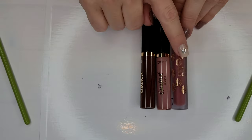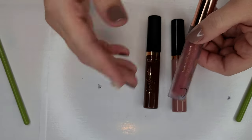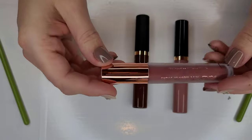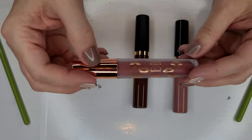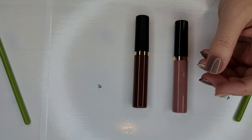I have a couple of Tarte Tartest Lip Paints and a Beauty Crop. The Beauty Crop is old as dirt — I was using it on clients prior to this year. I don't even remember what shade it was. We got it in a Boxycharm or FabFitFun at least two to three years ago. I am going to go ahead and toss this one.